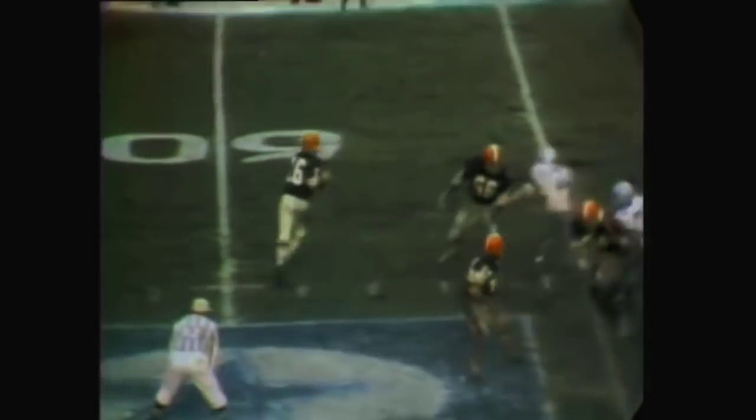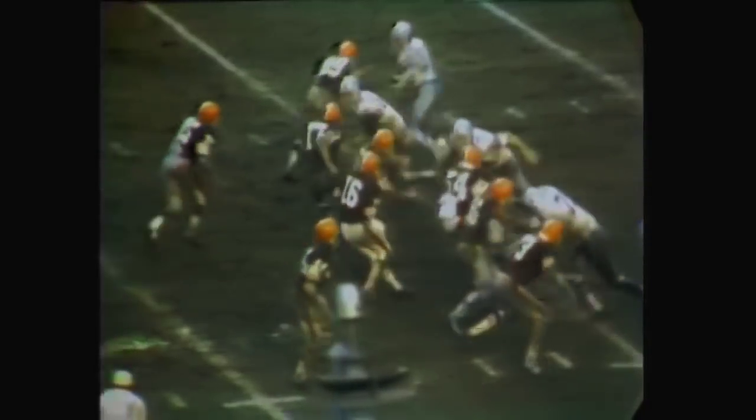Nelson again in action. He fakes the in-sweep to Kelly, a maneuver that he used throughout the day. He finds Morin again — it seems that Morin always has big days against Dallas. Nelson, spectacular throughout the day, this time to Warfield at the one.